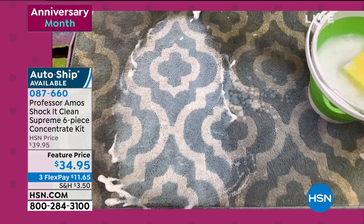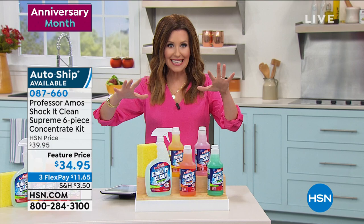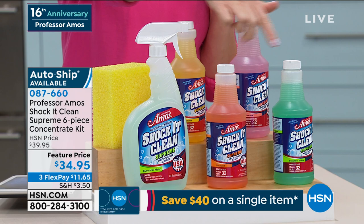That was the original color of the carpet — the Shock It Clean came back in and cleaned out not only the dirt, but also the cleaner that was actually making it even greasier. This is the best value we've ever offered, perfect for anniversary. And today you don't have to choose; that's always the hardest part with Shock It Clean — choosing the delicious scent. You're getting all four scents.